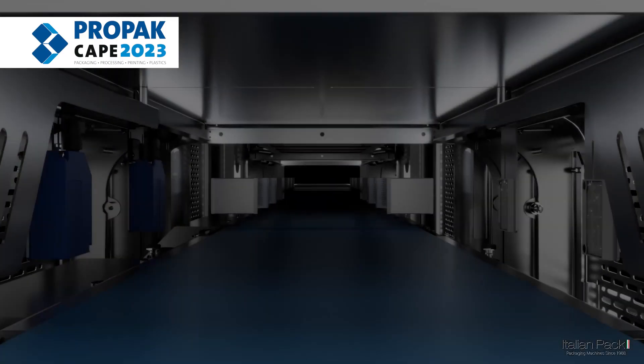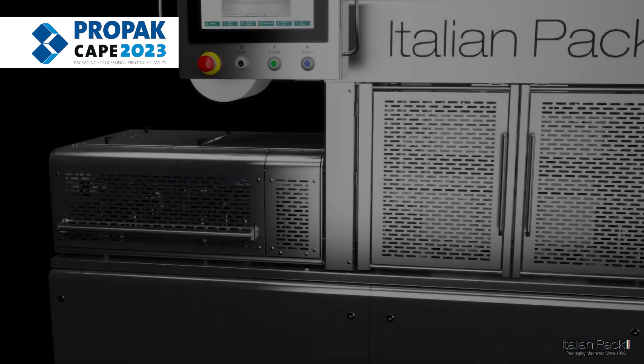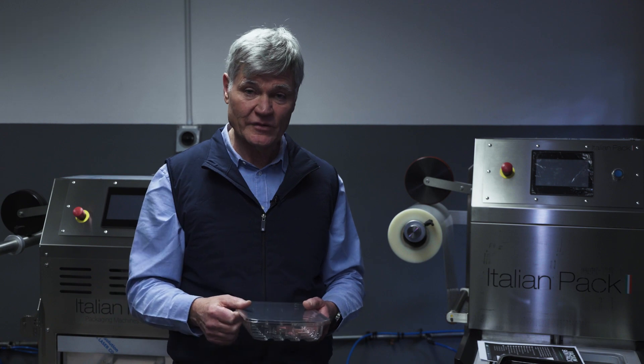Please come visit us on our stand D32 at ProPack Cape in October at the Cape Town International Convention Centre. Come visit us — we will demonstrate to you how the machines operate, how simple they are to adjust from one function to the other. While you enjoy a cup of coffee, we're there to help customers choose the correct package format that's going to work for them and maximise the benefits for them.